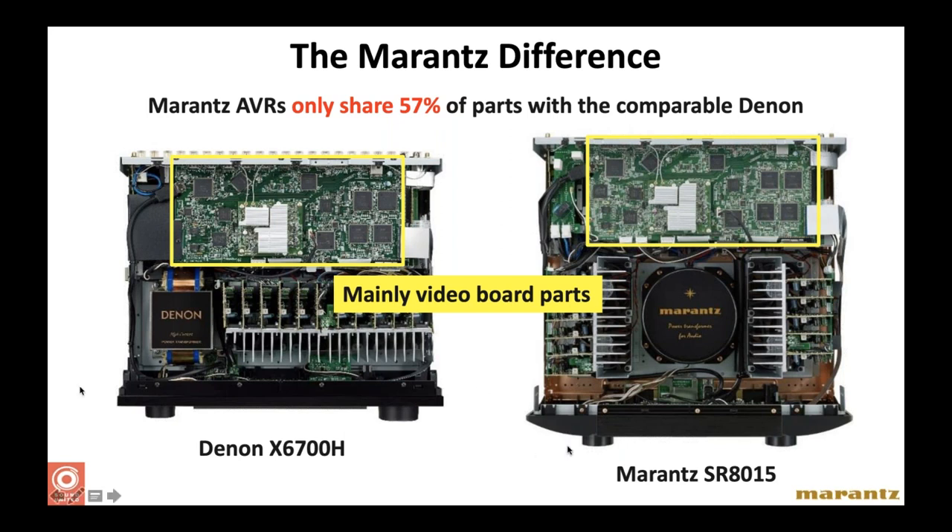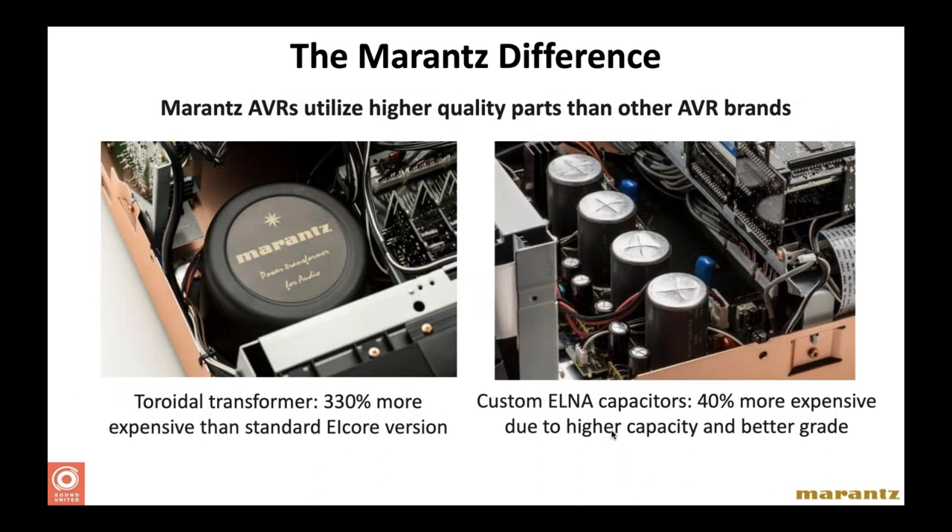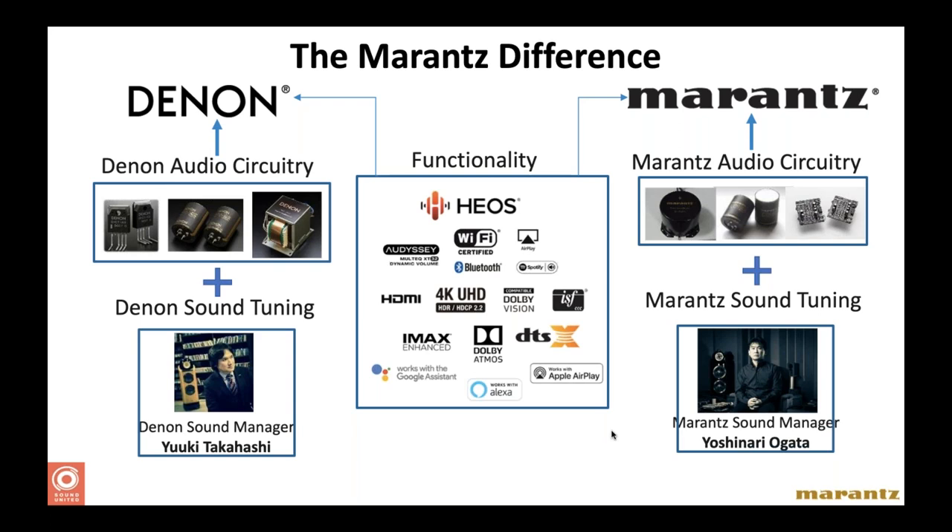Marantz and Denon receivers only share about 57% of their parts — specifically the parts not visible to the end user, like the digital board which handles digital-to-analog conversion, HDMI switching, and some video processing. Sound United buys higher quantities of these shared components to get better pricing and pass that value on to the consumer. The giant toroidal transformer in the Marantz is a key differentiator — it costs more and makes the product deeper and heavier. Two separate engineering teams — Mr. Takahashi for Denon and Mr. Ogata for Marantz — ensure each brand maintains its distinct sound and personality.